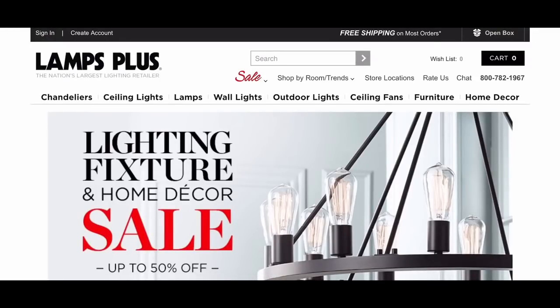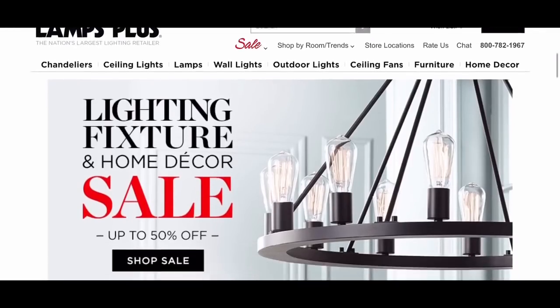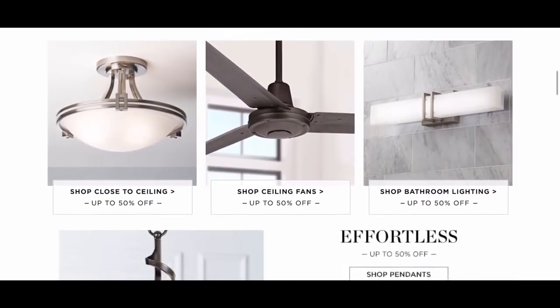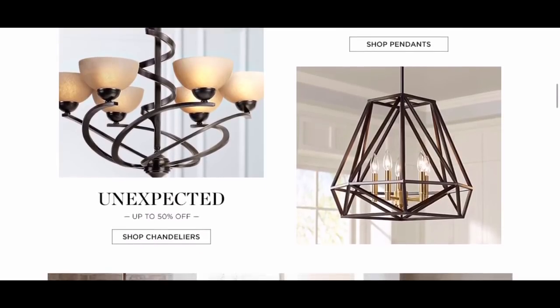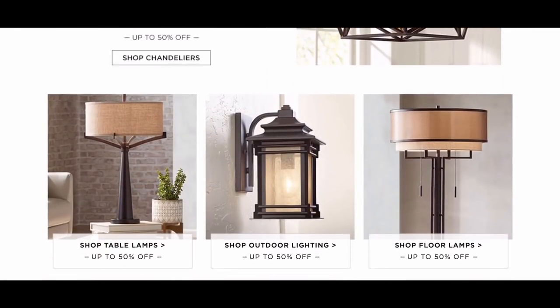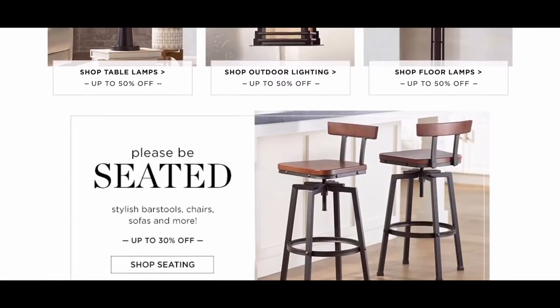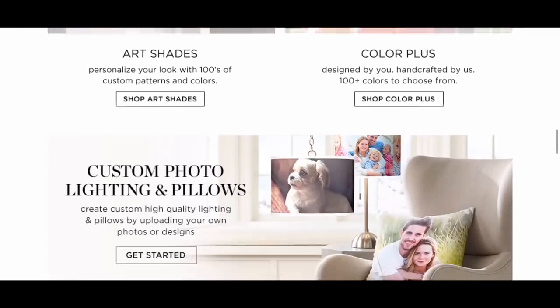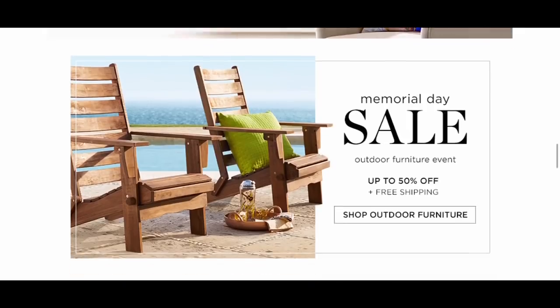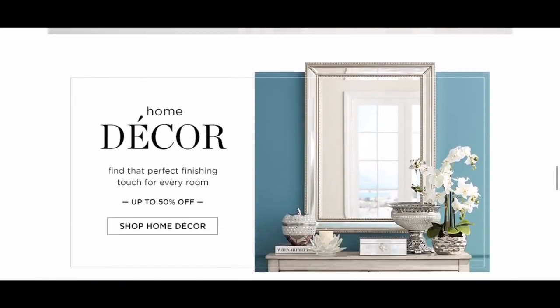Today's video is sponsored by Lamps Plus. Lamps Plus sells lighting for the home and outdoors — they have a massive selection of stunning lighting, home decor, and furniture. Browsing through their chandelier department was really hard for me because they were all so beautiful. My entryway lighting also received an upgrade, and I will show you here in this video all the light fixture transformations.